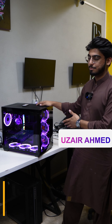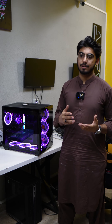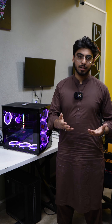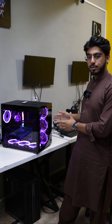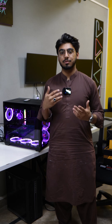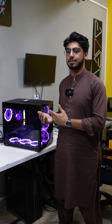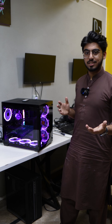This is our latest PC build which costs 2,000,000 Rs. Its main goal is gaming, with primary focus on looks and the best parts, so that the customer gets stable FPS with 1080p and 2K gaming. Let me show you the specifications one by one.